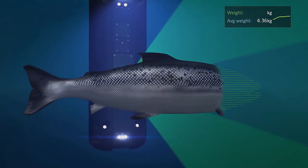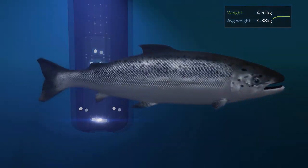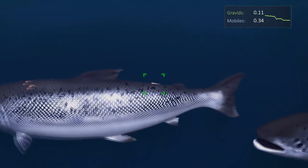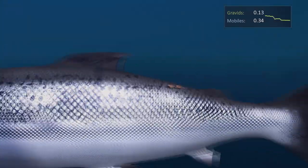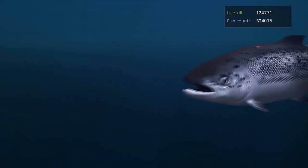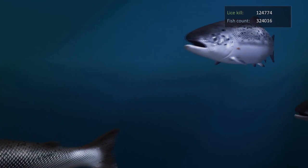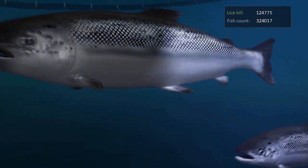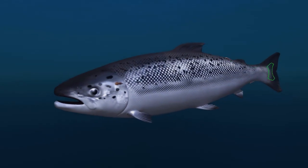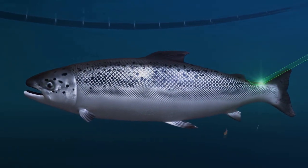Suspended from cables, Stingray can move around inside the pens to wherever the fish density is greatest. A stereo camera system scans each salmon as it swims by. Image recognition combined with artificial intelligence spots each sea louse on a fish's body, triggering a laser pulse in an instant — and the sea louse is history. The fish itself doesn't notice much because the laser beam bounces off its shiny scales.